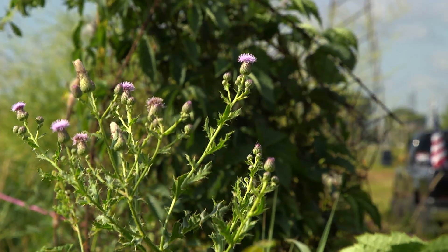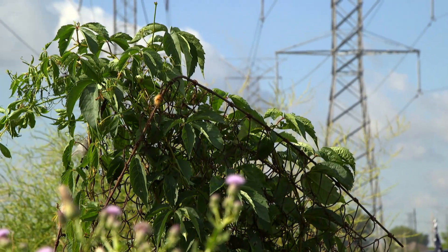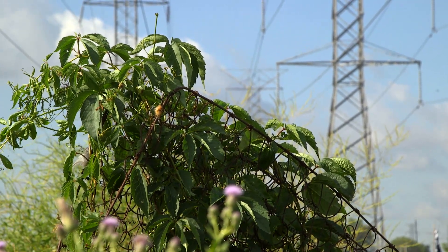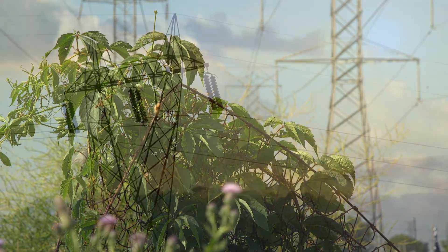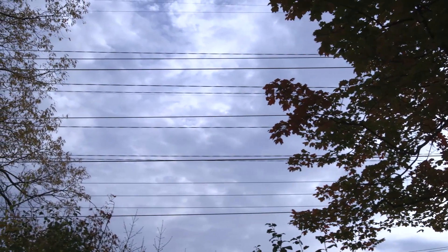To help ensure safe, reliable power, trees, shrubs, or climbing plants should never be planted on or near transmission rights-of-way. Contact between vegetation and a high-voltage transmission line could cause a widespread power outage that affects millions of customers.